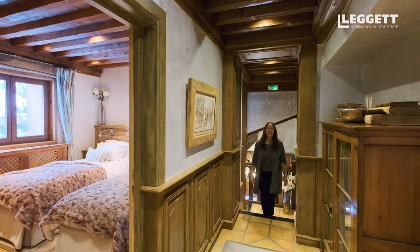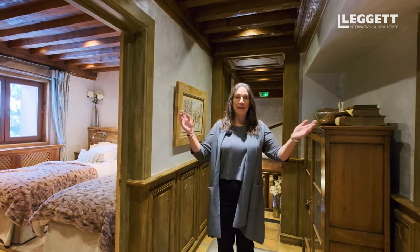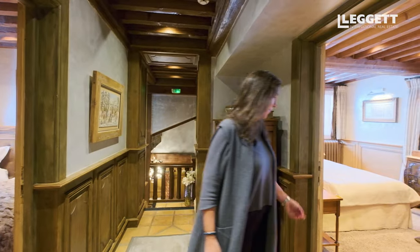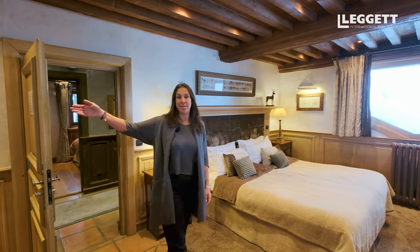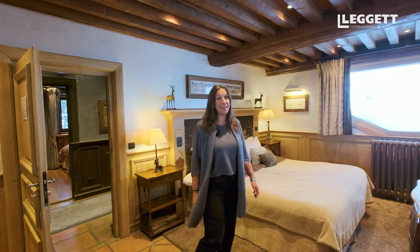Downstairs we have the spa, the ski room, and one en-suite bedroom. Up here we have two bedrooms — a twin and a double. I love this room: we have a dressing room, a large bathroom, a double bed, and the best thing is the view.